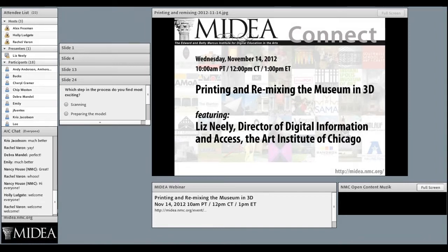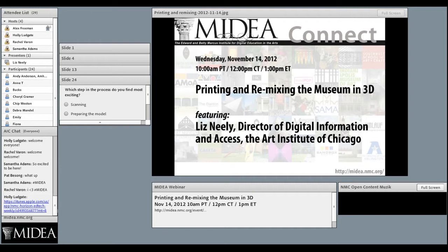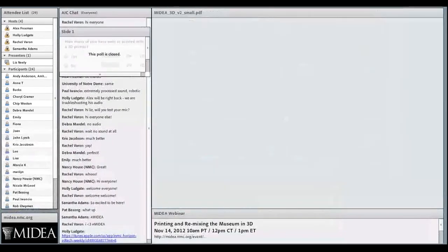In today's webinar, Liz Neely from the Art Institute of Chicago will share her experience using photogrammetry and 3D printing in the museum. Liz Neely is the Director of Digital Information and Access at the Art Institute of Chicago. Working with museum departments and leading technical developer teams, many of her efforts center on developing innovative means to deliver exhibit and collection information to museum audiences.